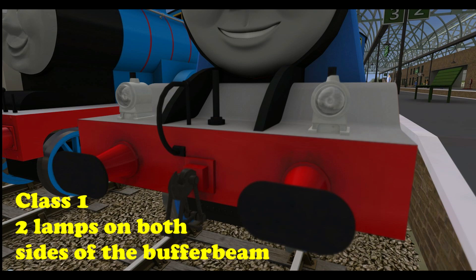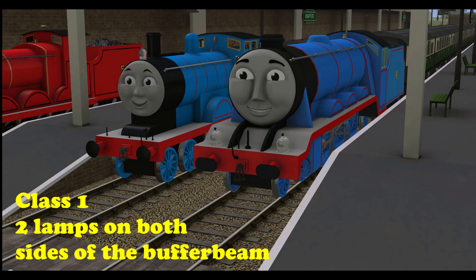Starting off with Class 1, which is the express passenger, newspaper, emergency, or high special priority trains. These would be trains that get the quickest clearance through a section. Demonstrated here by Gordon. Class 1 — express and everything at high priority — they get the run of the line.